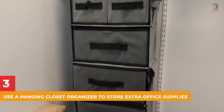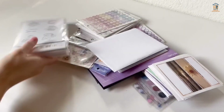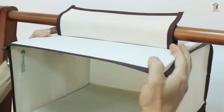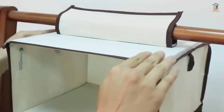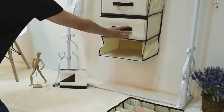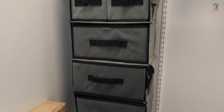3. Use a Hanging Closet Organizer to Store Extra Office Supplies. If you don't have a lot of storage space, get creative. A hanging closet organizer, whether mounted on the door or a rolling rack, provides instant storage for extra office supplies while taking up less space than a bookcase or heavy desk. Choose a clear organizer to make finding what you need even easier.